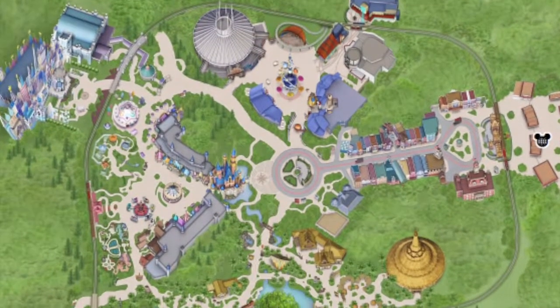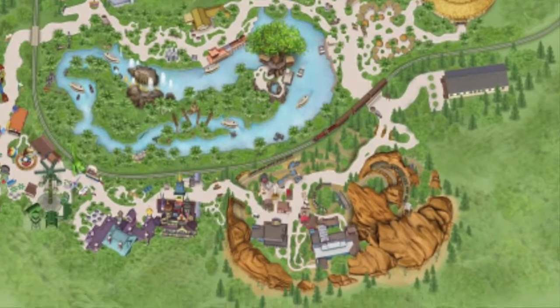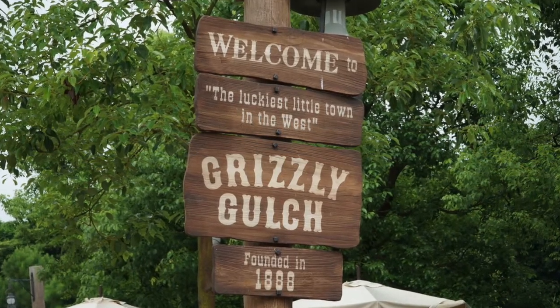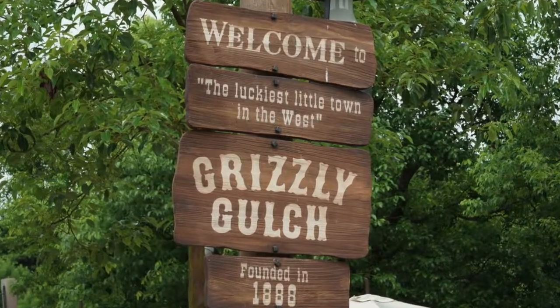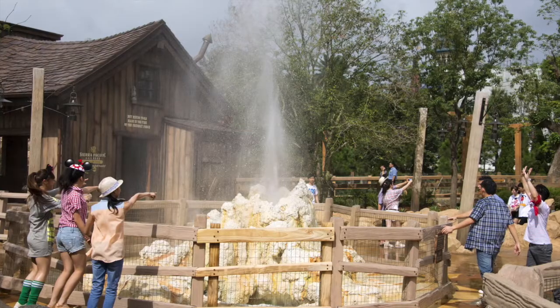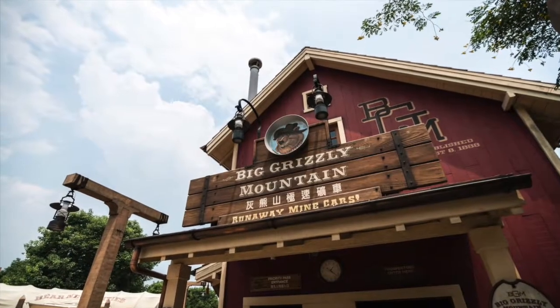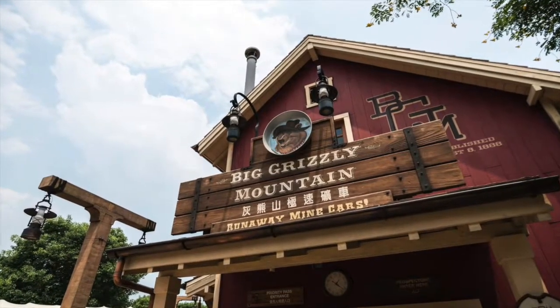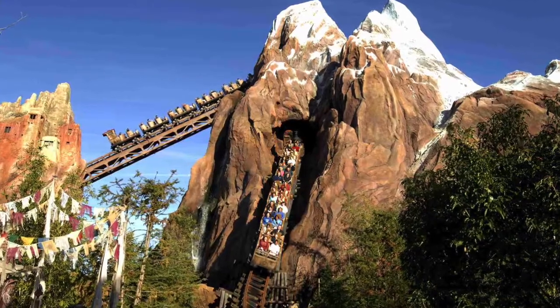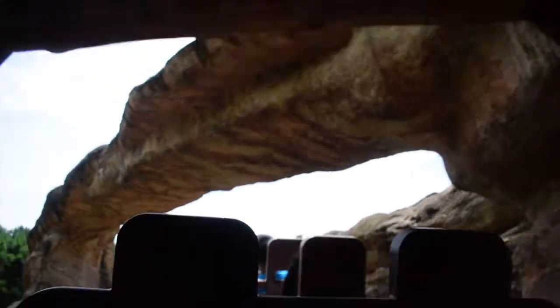Now to the other side of the park — two unique lands were added in 2012 and 2013. Grizzly Gulch was the first and is stylistically similar to Frontierland, albeit a bit smaller. It only features one attraction, but it's the best roller coaster in the park. Big Grizzly Mountain Runaway Mine Cars is similar to Big Thunder Mountain, but also shares some similarities to Expedition Everest due to it having a backwards portion, and to Rock and Roller Coaster with its high-speed launch. It is a must-ride for any thrill seeker.